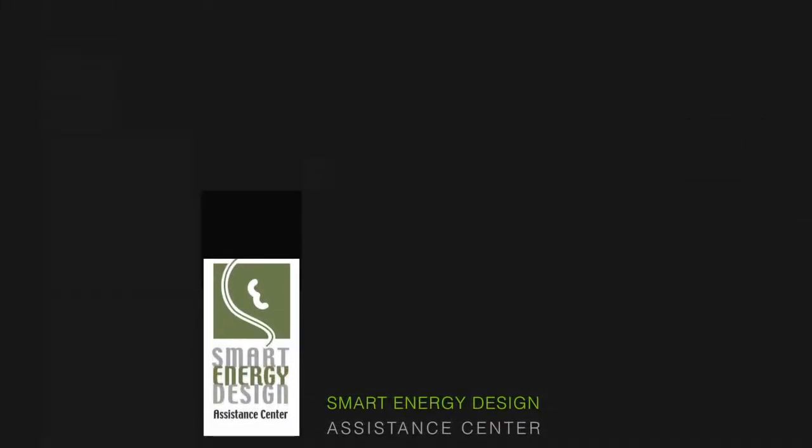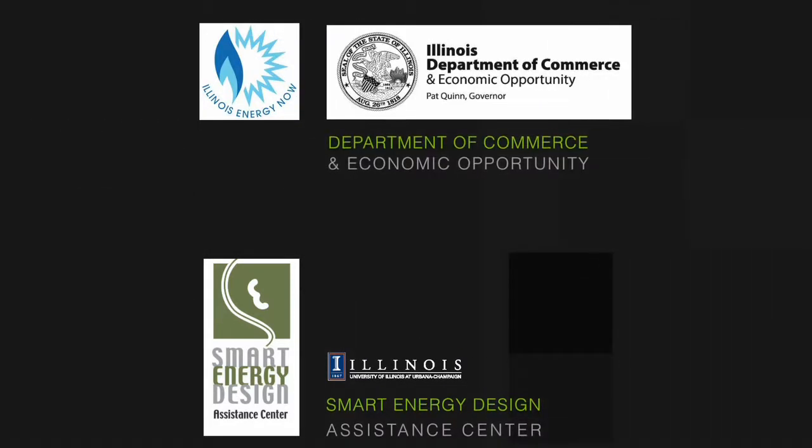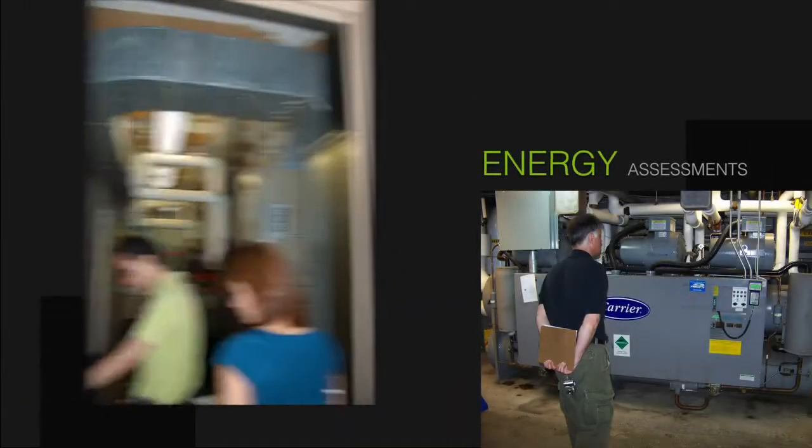The Smart Energy Design Assistance Center at the University of Illinois is sponsored by the Illinois Department of Commerce and Economic Opportunity. SEDAC is charged with helping communities, building owners and operators, design professionals, and building contractors to incorporate energy-efficient building practices into their facilities.